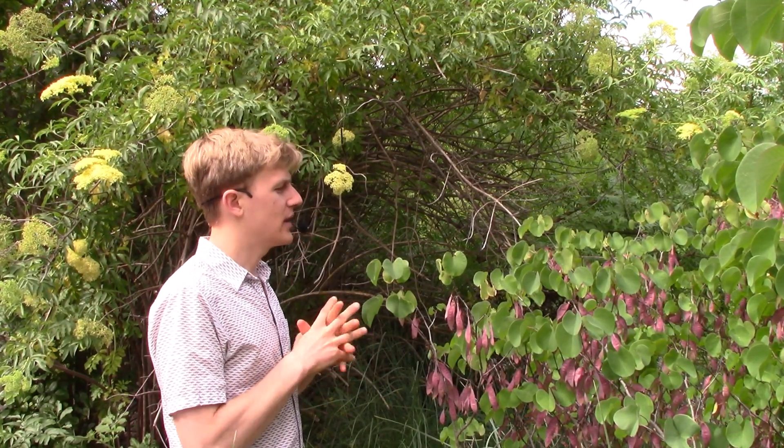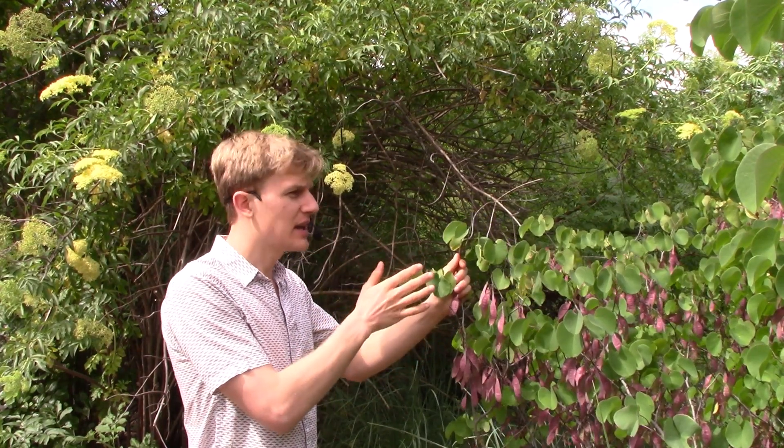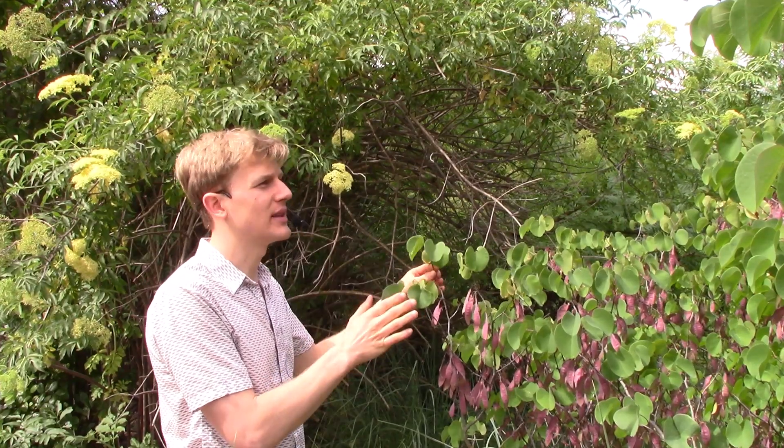Here we have two different tree species. One is the western redbud here on the left-hand side, family Fabaceae. It's native and this would be found in the very dry upland areas, not near the wetland itself.